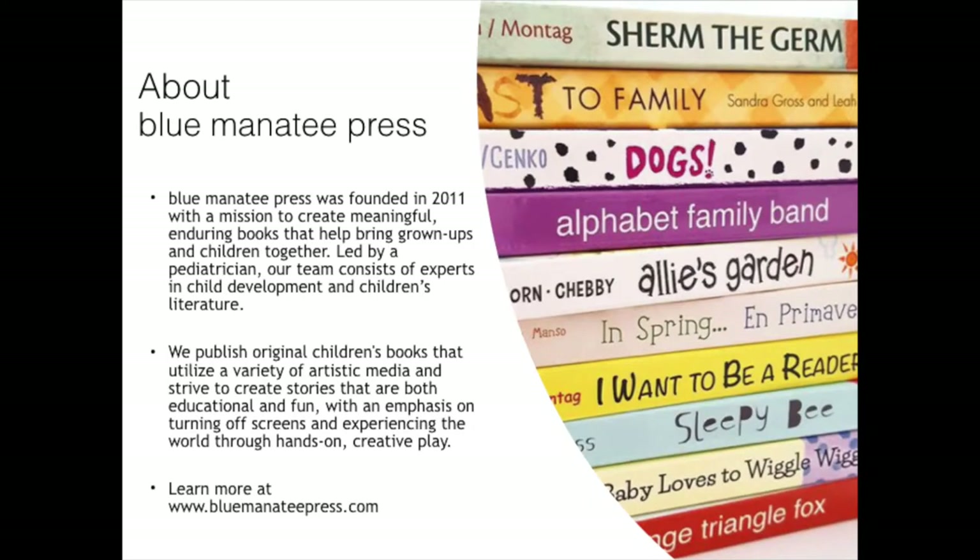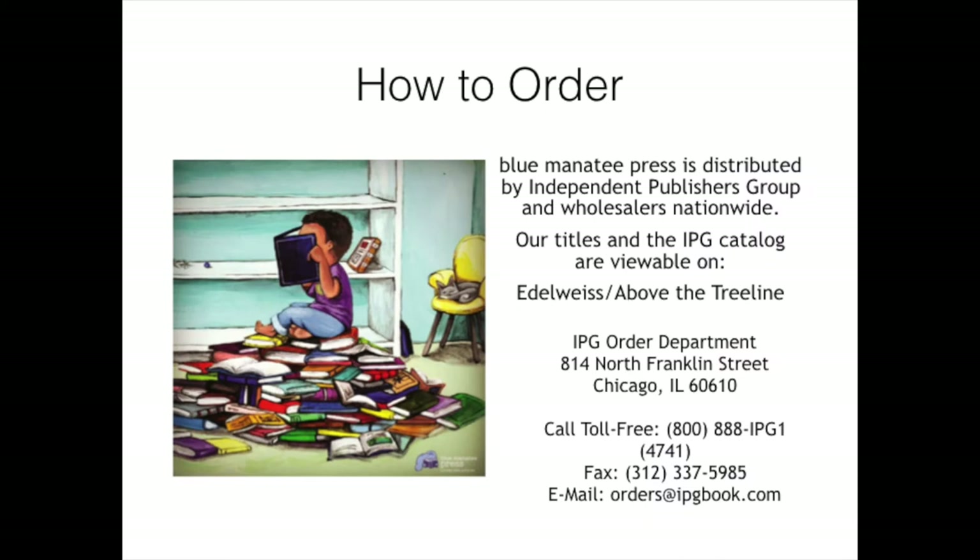Blue Manatee Press was founded in 2011 with a mission to create meaningful, enduring books that help bring grown-ups and children together. Led by a pediatrician, our team consists of experts in child development and children's literature. We publish original children's books that utilize a variety of artistic media, striving to create stories that are both educational and fun, with an emphasis on turning off screens and experiencing the world through hands-on creative play. You can learn more at BlueManateePress.com. We are distributed by IPG, so you can order all of our titles through your IPG rep. Our catalog is available on Edelweiss and you can also order our books from any wholesaler.